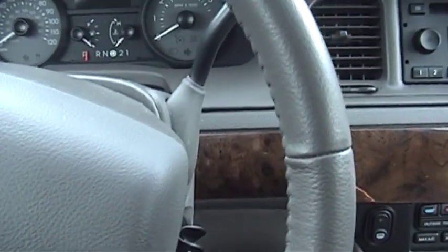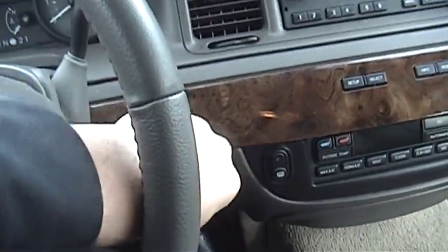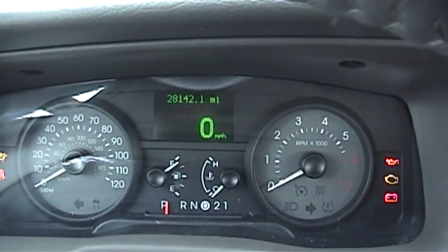The newest addition to my fleet smells like a new car. Here's my 2010 Mercury Grand Marquis Ultimate Edition with 28,142 miles on it.